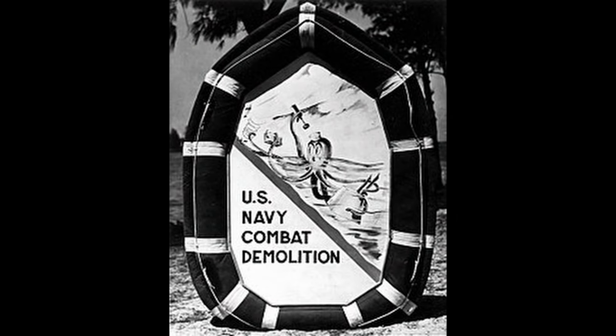Underwater Demolition Teams, or UDT, were originally used in Europe and would go on to play a role in the Normandy landings on D-Day. However, it would be in the Pacific and the amphibious landings taking place across the whole theater where UDT would come into their own.